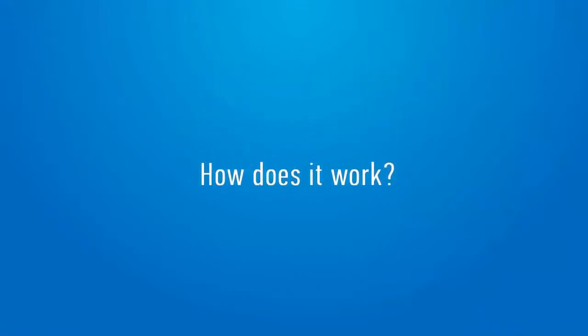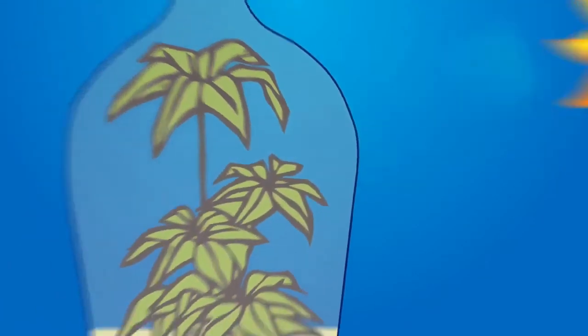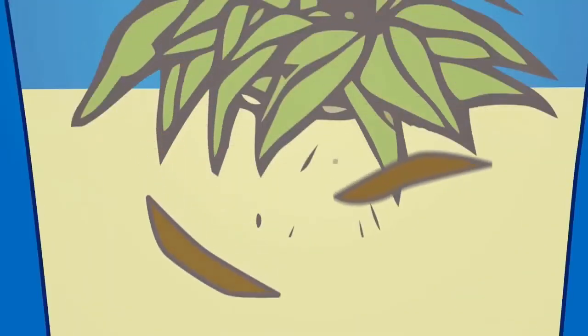How does it work? Due to photosynthesis, a plant receiving sunlight generates oxygen. Water evaporating from the surface of the leaves remains inside the glass jar. The withering leaves turn into fertilizer, thus creating a self-sustaining biosphere.